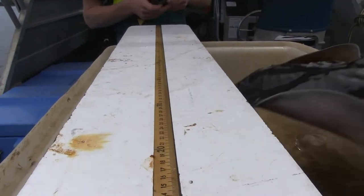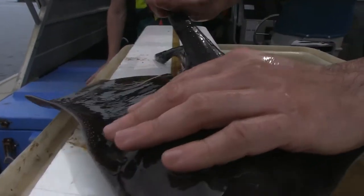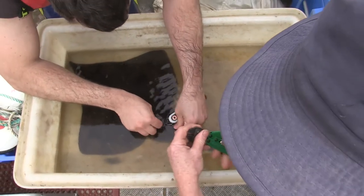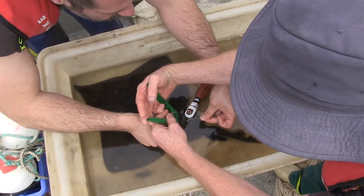The way we're deploying these tags on the Mojave skate is we're catching them using gill nets on the western side of the harbour where we have our array deployed. That way we can make sure that we release the animal where we caught them, and the tagged animals are then close to where we can actually hear them.